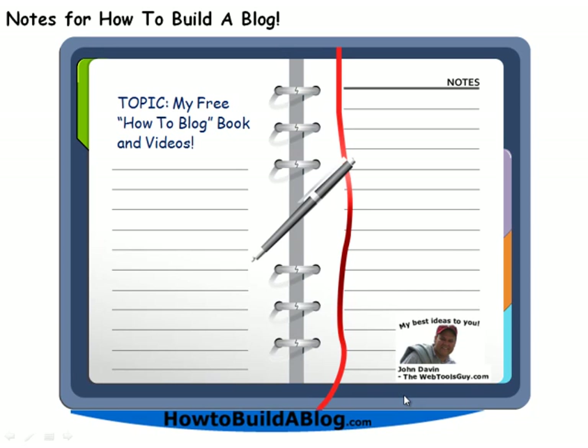Today's notes are going to be on how to build a blog. The most important tip I can give you is to visit howtobuildablog.com and download my free book on how to build a blog. While you're there, you might as well watch the free videos as well.